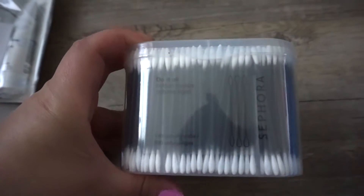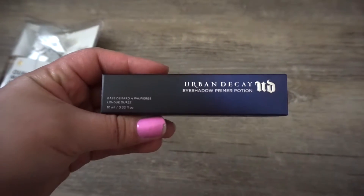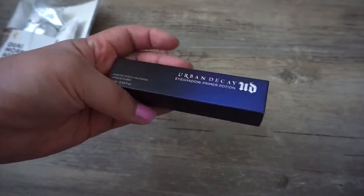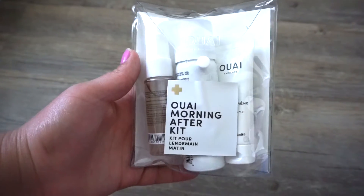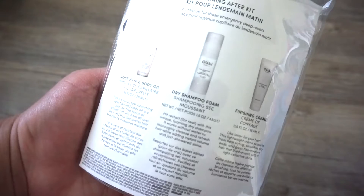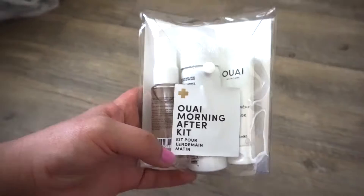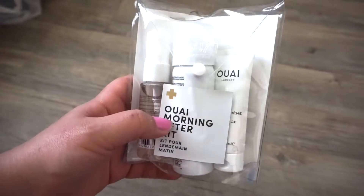I also picked up these Sephora Cotton Swabs — they are very thin, so they intrigued me. I also picked up the Urban Decay Eyeshadow Primer in the color Eden. Everyone uses this. And then I picked up the Way Morning After Kit because I wanted to try the dry shampoo foam — I heard it's super volumizing. This set was only $22 and I thought it would be a great way to try out this brand.